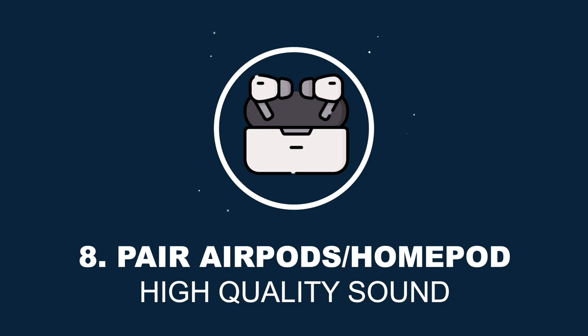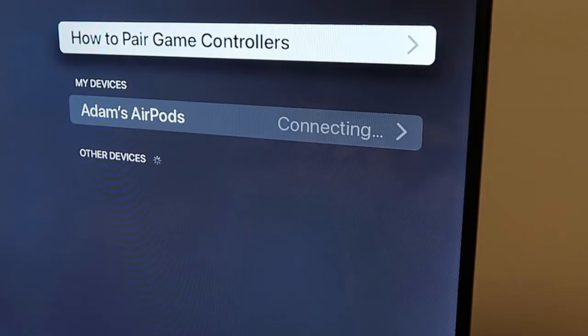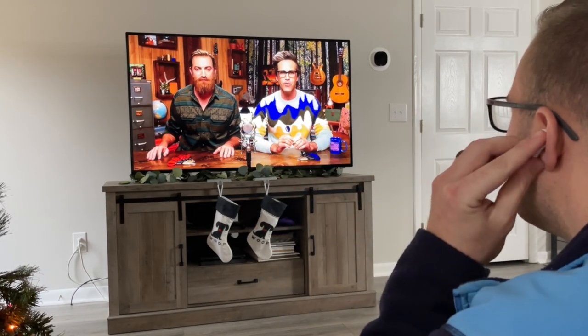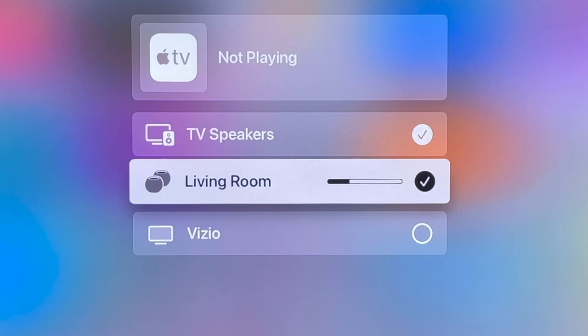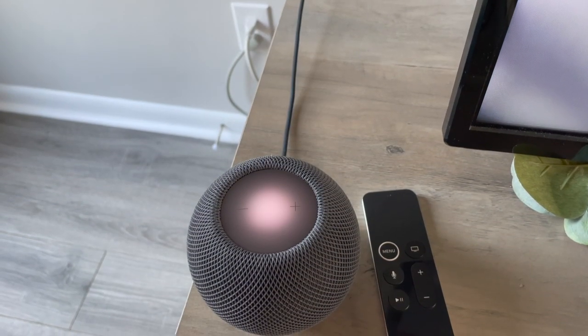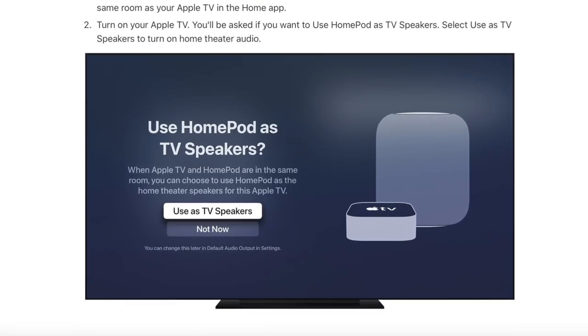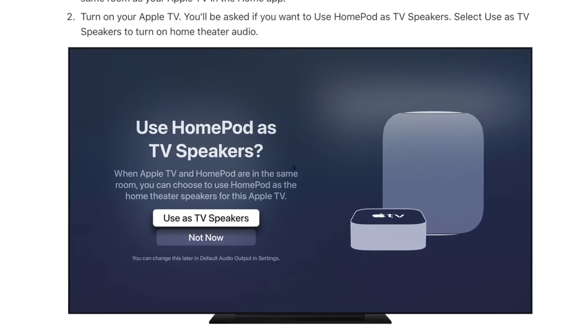Hidden feature number eight is that you can pair your AirPods and HomePod Minis for better sound. You can easily pair your AirPods to your Apple TV for private listening and control the volume with the remote. If you take one bud out, the video will pause, and if you put the bud back in, the video will continue to play. With a pair of HomePods or HomePod Minis paired together, they can serve as surround sound for much better audio than using your TV's speakers for a show or music.